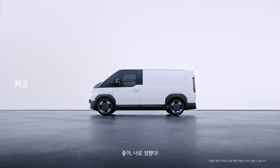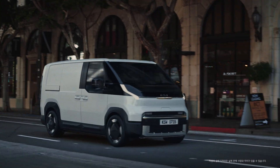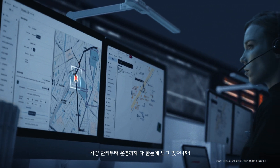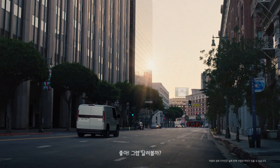Oh, right. This is the one. So, where am I headed next? Leave that to me. I'm the PBV dedicated software. From vehicle management to operations, I've got everything covered. Perfect. Show me the way.